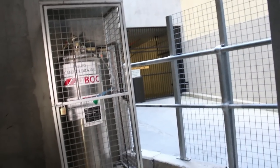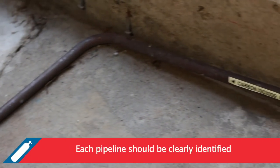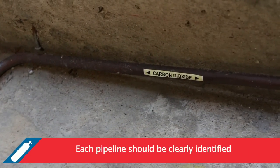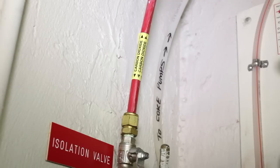The contents of each pipeline must be clearly identified. The identification markings must be repeated as often as necessary to ensure that the pipeline will not be confused with adjacent pipelines carrying other substances.